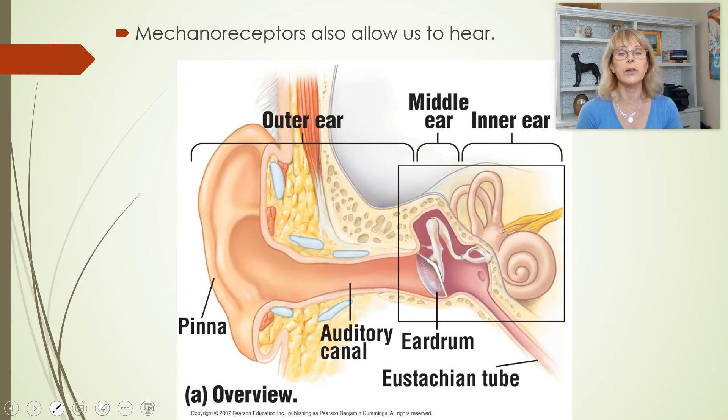Mechanoreceptors allow us to hear and give us our sense of balance. Please review your understanding of the ear. The pinna, also known as the auricle, captures sound waves and focuses them down into the auditory canal.